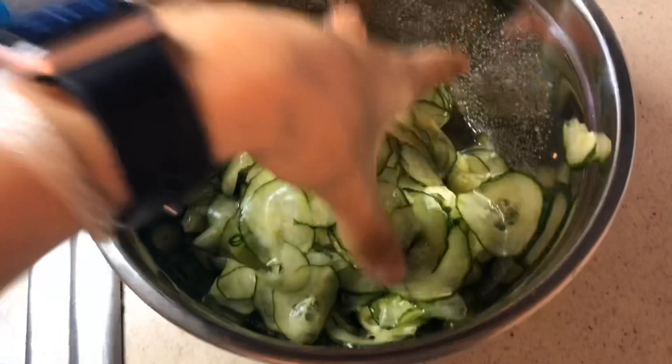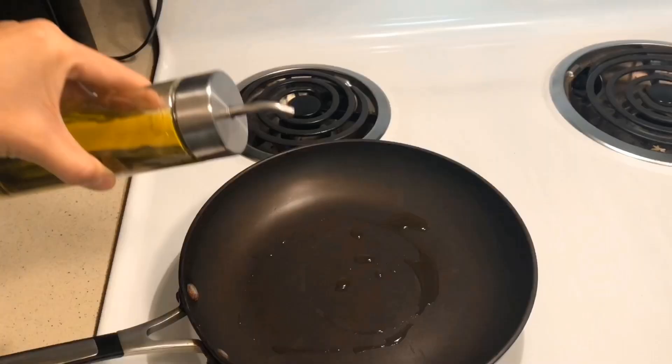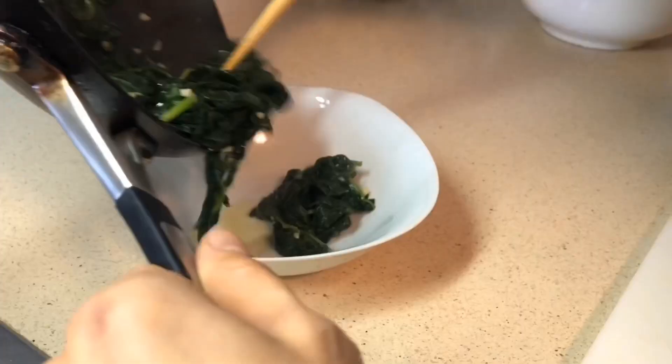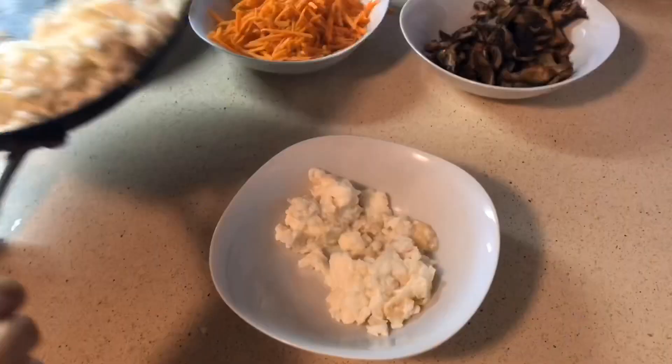This week I decided to make a tofu bulgogi bowl — it's a spicy Korean dish. The tofu needed some marinating so I went ahead and cut that up first and stuck it in the fridge, along with the cucumbers that I was pickling. Here I have all of my vegetables that I'm giving a quick sauté with some sesame oil. This dish normally gets a fried egg but since I'm meal prepping it I just scrambled some egg whites.